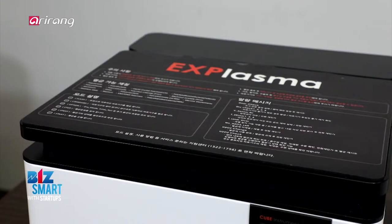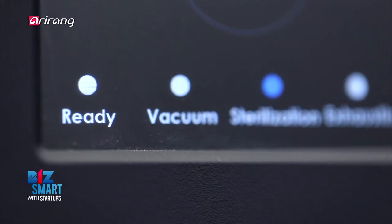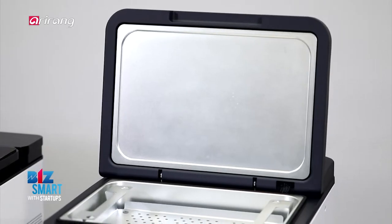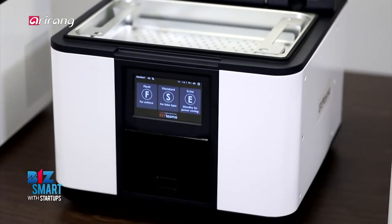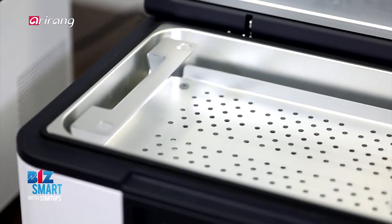It mainly produces small plasma sterilizers that are lightweight and modestly sized. The sterilizers are a hit among hospitals in Korea as they can efficiently manage medical tools and are aesthetically pleasing.